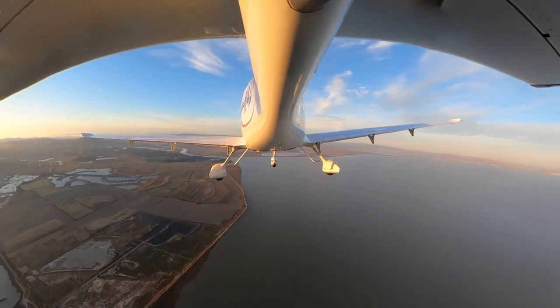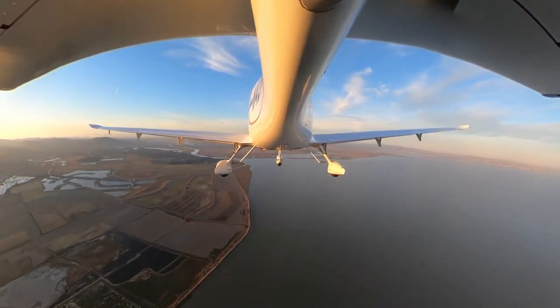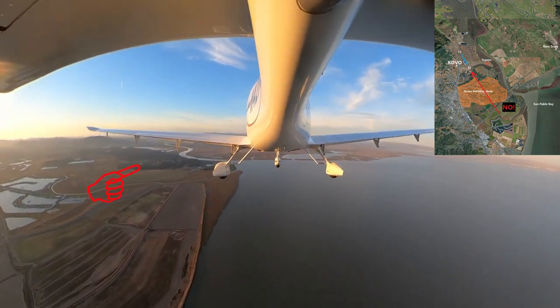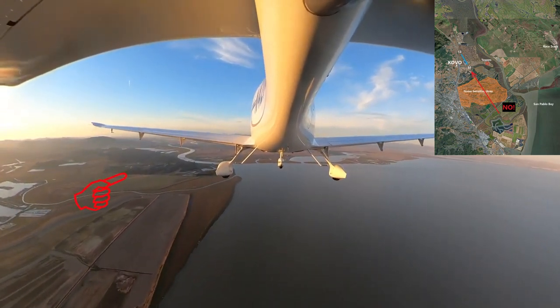Since I'm approaching from the south you might think a straight-in on runway 31 would be appropriate. However, there are noise-sensitive areas to the south and southeast of the airfield which we would like you to avoid.